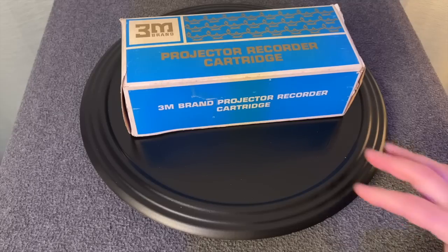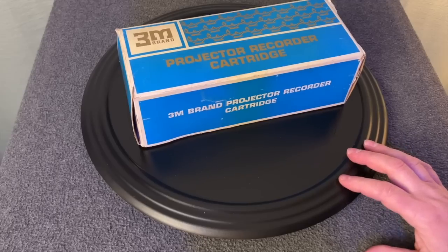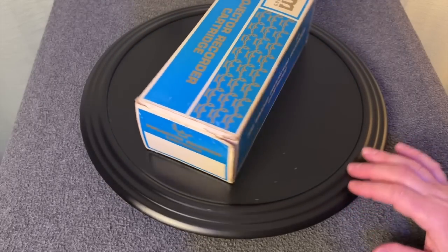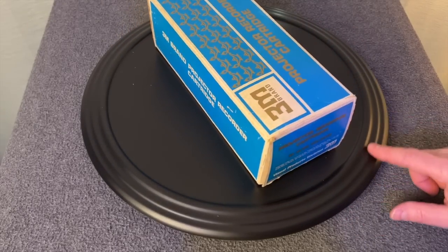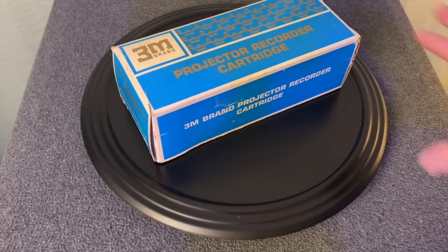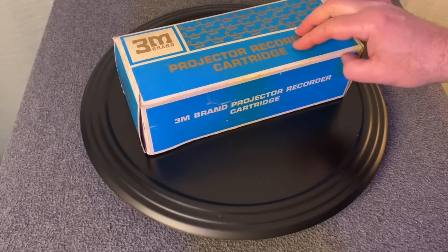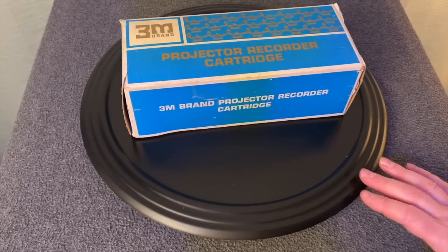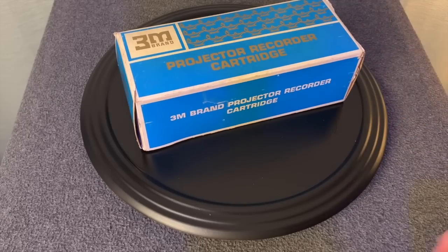Today we're going to look at the 3M brand projector recorder cartridge. This particular technology came on the scene in the 1960s and did not last. Apparently it was made obsolete by other display technologies, but this is a presentation technology — a way to sell a brand to an audience, or in this case a school's programs to an audience. What it does is combine several technologies.